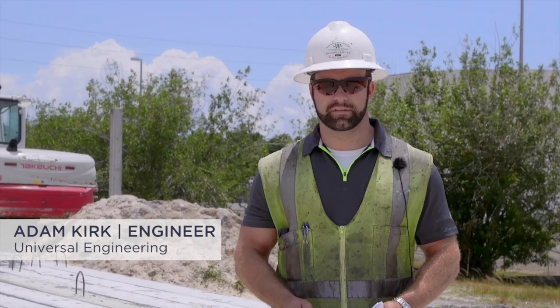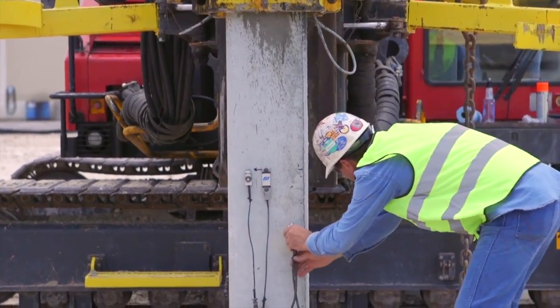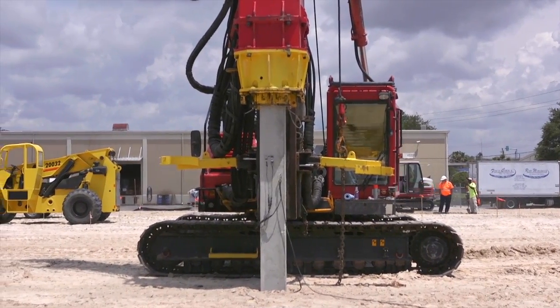My name is Adam Kirk. I work for Universal Engineers as a professional engineer out of our Jacksonville Deep Foundation Department. Today we're on site with two seismographs and a sound meter testing noise and seismic vibrations from the Yungton Hammer.